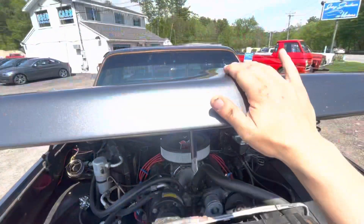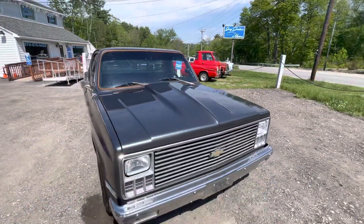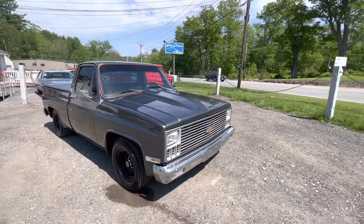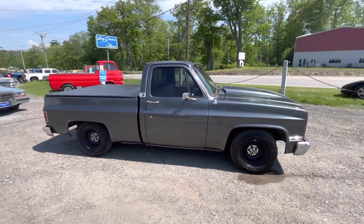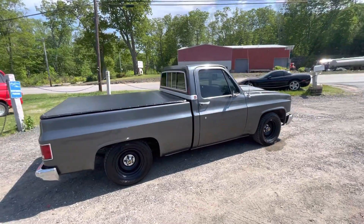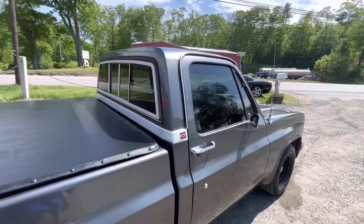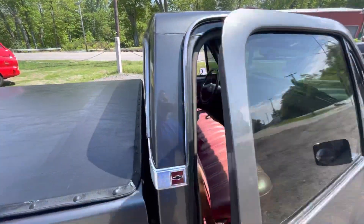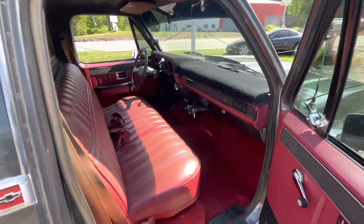You want a fun truck for the summer that's comfortable to drive but will get out of its own way — you buy this truck, the only thing you're gonna have to do is put tires on it about every two weeks because the thing just absolutely smolders them off. You can't go wrong with a C10 right now. You can buy this thing for under 20 grand — we offer financing and we'll ship it anywhere in the country.